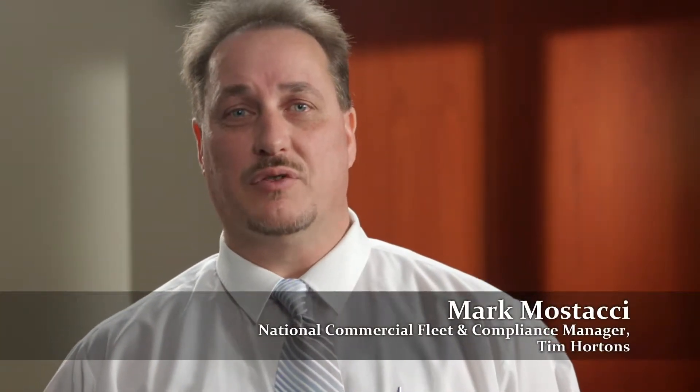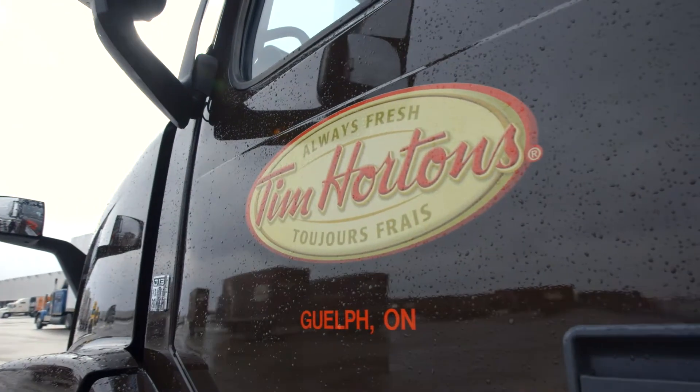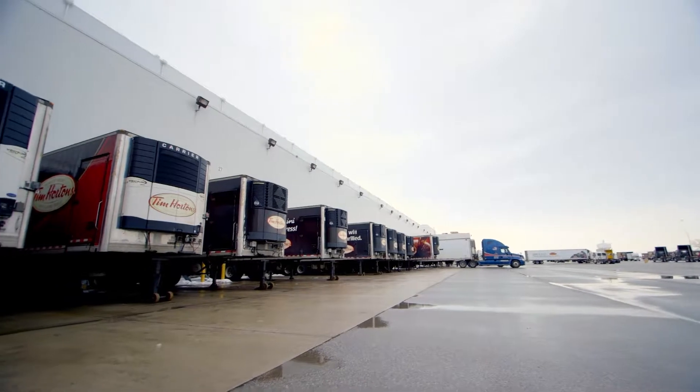My name is Mark Mustacci and I'm the National Commercial Fleet and Compliance Manager for Tim Hortons Distribution in Guelph, Ontario. At Tim Hortons we have over 100 trucks on the road every day, so pretty much anything that moves on wheels commercially comes my way.